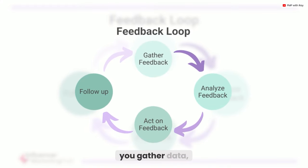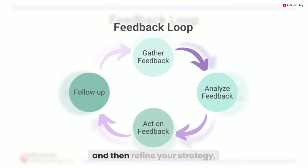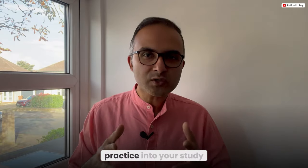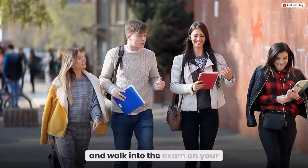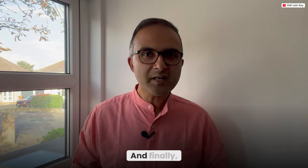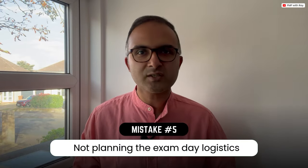This method of targeted review, or error-log-based review, is far more effective than randomly answering more questions without understanding the reason for your errors. Think of it like a feedback loop in project management — you gather data, analyze it, identify areas of improvement, and refine your strategy. By incorporating this practice, you will strengthen your weak points and walk into the exam with much more confidence.